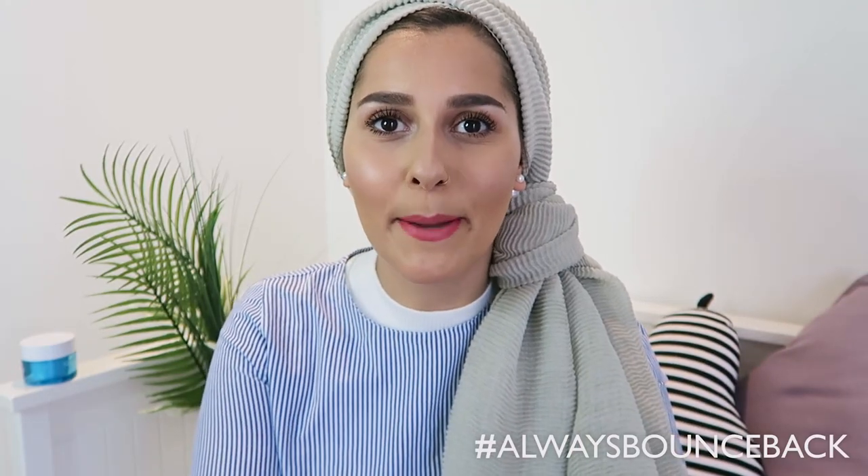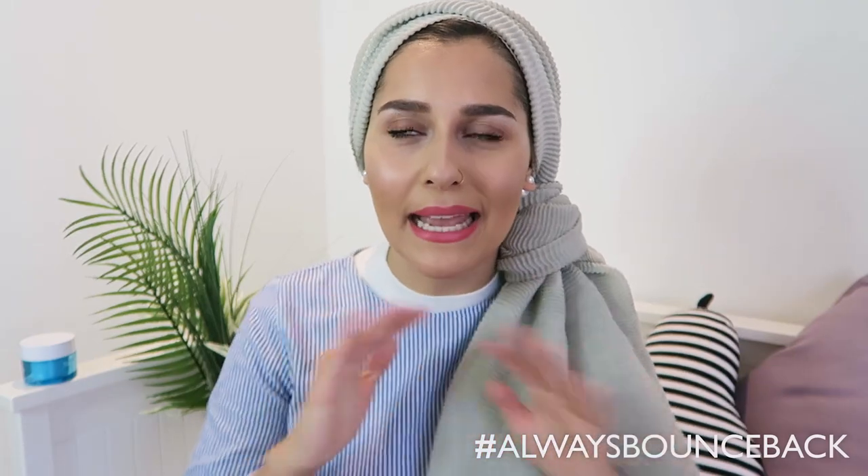My skin has totally bounced back from the move and I think I've helped it adapt to the London atmosphere. Especially for you girls who are into makeup — the key to having flawless makeup is having good skin underneath. That's the most important thing. If you manage to keep your skin healthy and hydrated, your makeup will apply amazingly. It makes such a huge difference. That's what I've been using, and I can safely say my skin has officially bounced back.